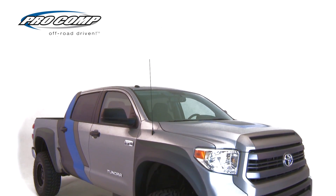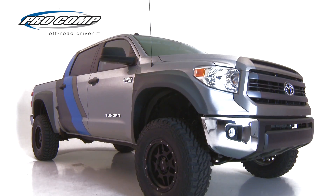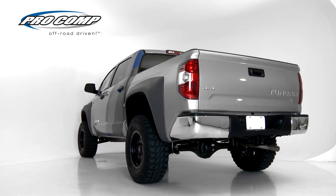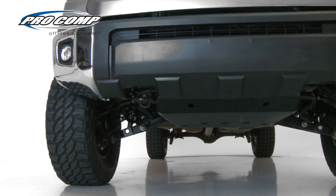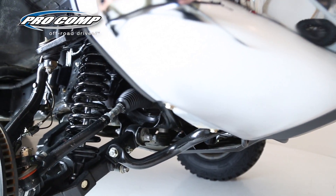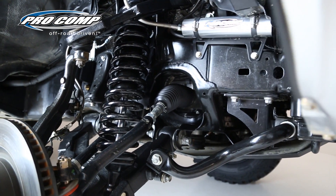Procomp has just launched their new long travel performance suspension kit for late model Toyota Tundras. This kit provides 14 inches of travel in the front and 12 inches in the rear, outfitted with two and three-quarter inch internal bypass coilover shocks with remote reservoirs.